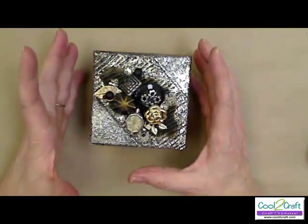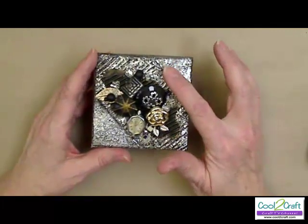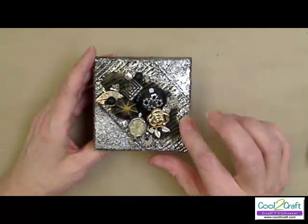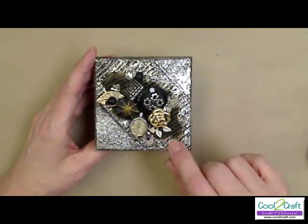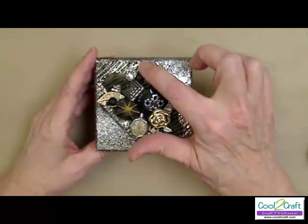This definitely has to be one of my favorite vintage techniques — taking aluminum foil and making it look like it's forged metal. This is the box I'm going to show you how to do. Notice this texture right here. I'm going to show you how to get that texture so it looks like it's forged metal.